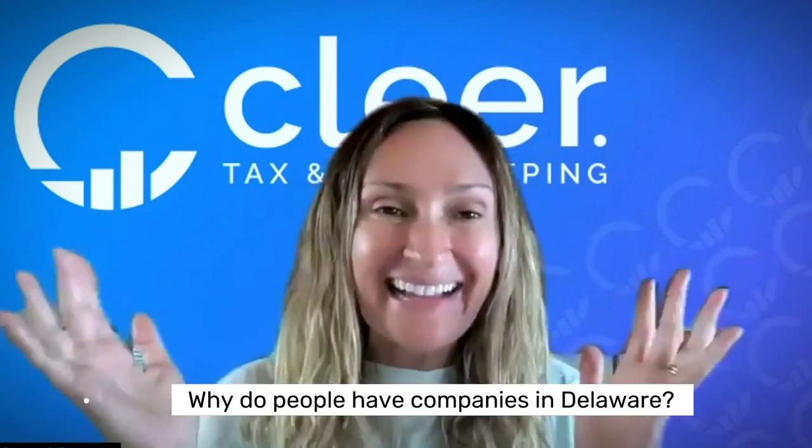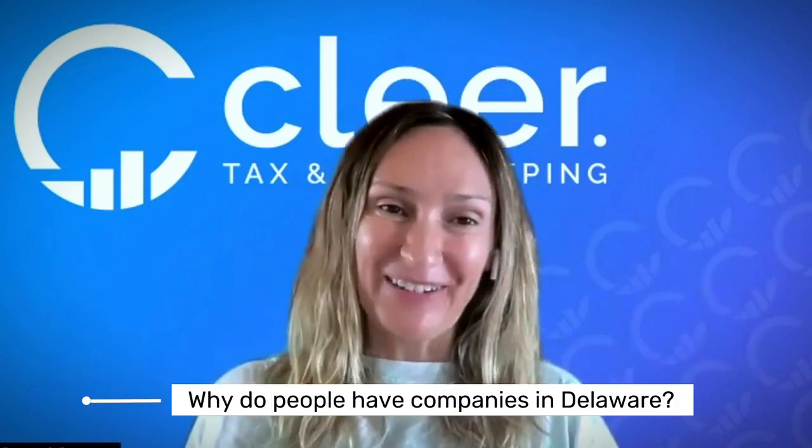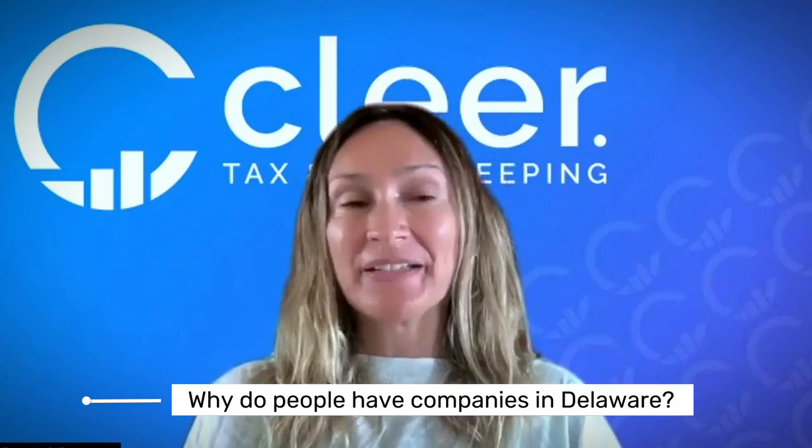So why do people have companies in Delaware? It's really not for tax benefits. It's for corporate ownership and really for investors, because Delaware has the strongest investor protections of all the states. It also doesn't have a state sales tax, so it can be a good place to get started for SaaS and software companies, because that lack of a state sales tax makes it a little easier sometimes when you're getting started.